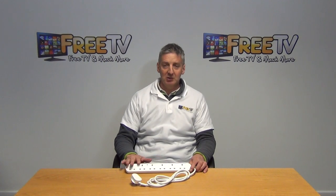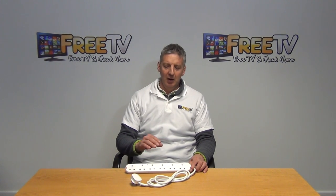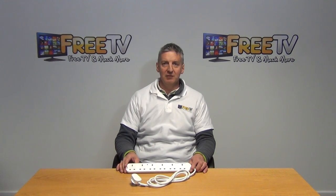They are very, very popular. We have stocked them in a range — the 4-way and the 6-way are probably the most popular — and they sit within a general range of electronic and electrical goods to be found on the electrical section of freetv.ie.